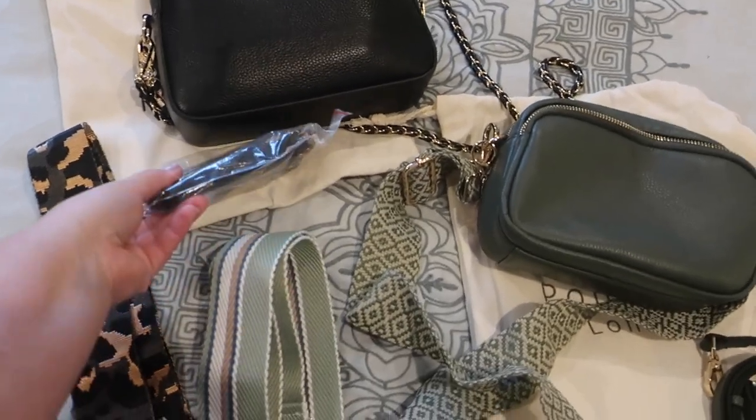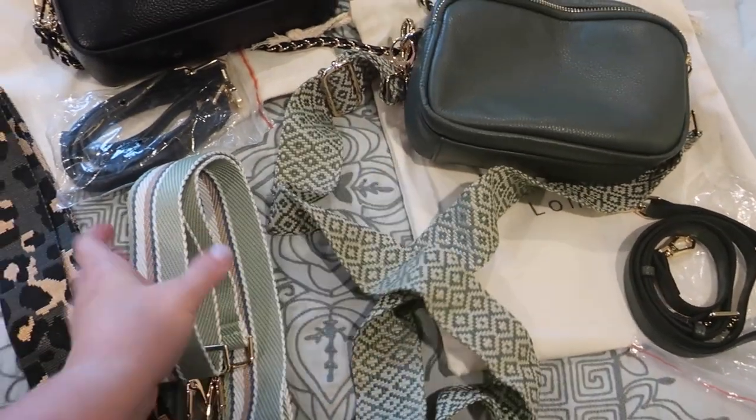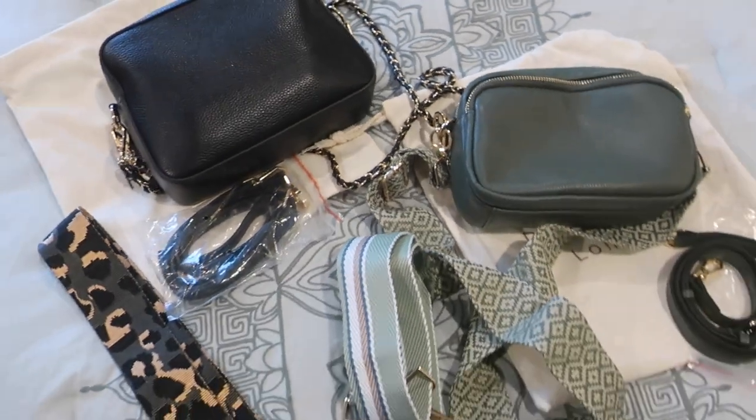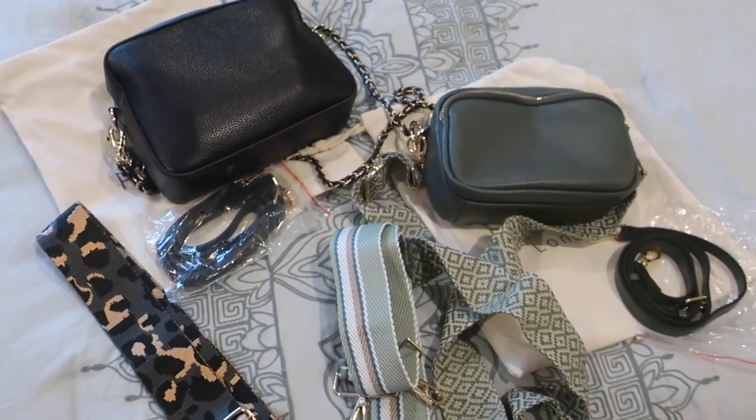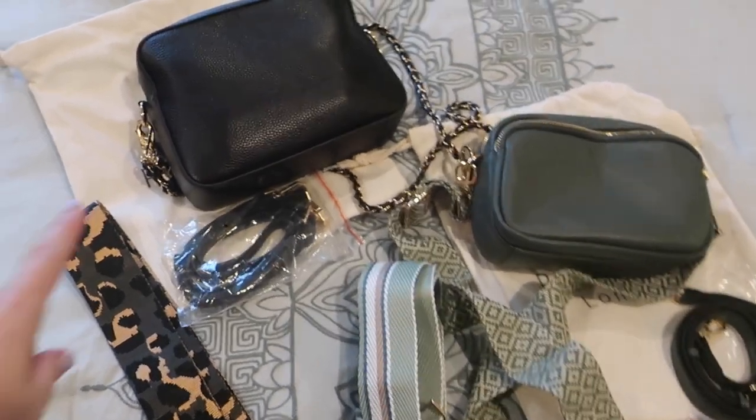I got a special deal where the leather strap came with the bag, and then I got to choose two additional fabric straps — or in my case, one fabric strap and one chain strap to use with the bags interchangeably. I absolutely love that because each strap gives the bag a different feel.